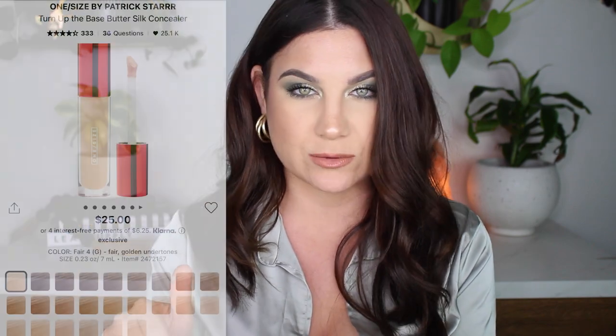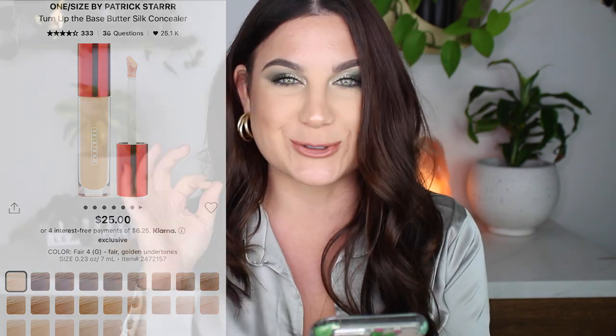Moving on to a concealer. This is by Patrick Star — his One Size Turn Up the Base Butter Silk Concealer. This sounds so good. I've heard a lot of people talk about it and a lot of people love it, so I'm ready to try it out. It's $25, and he has a ton of different shades. It's full coverage, long wearing, vegan, and best for oily, combo, and normal skin — so basically everyone. It's waterproof and cruelty-free. It has caffeine to visibly depuff and support skin, avocado and mango butters to hydrate and nourish, and an exclusive peptide blend to support natural collagen.